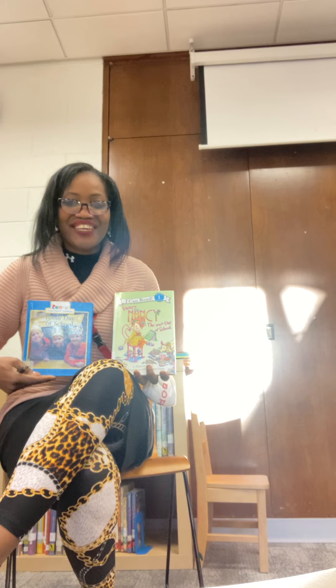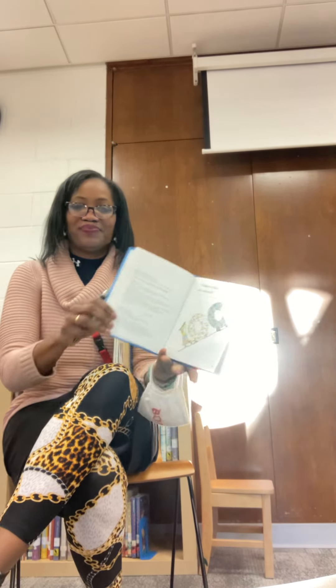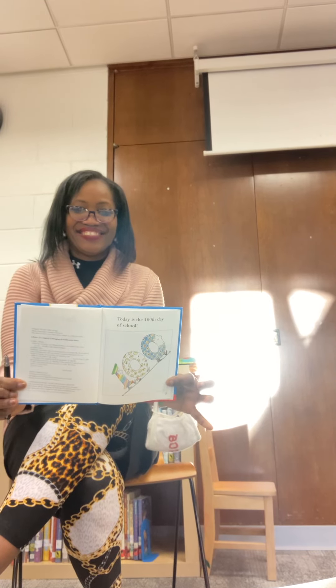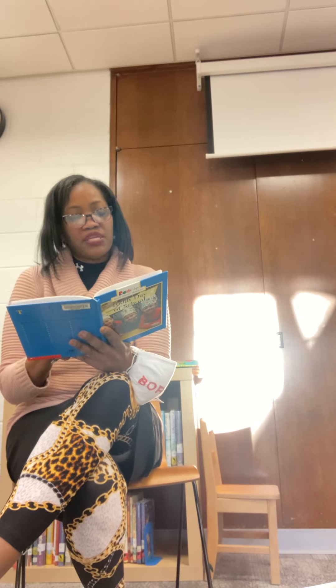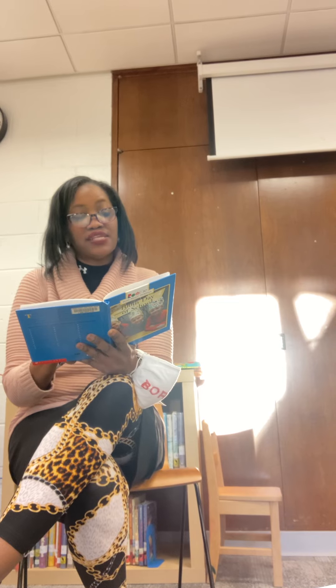100th Day of School. Today is the 100th day of school. We have been counting since the first day of school. Today we will celebrate.